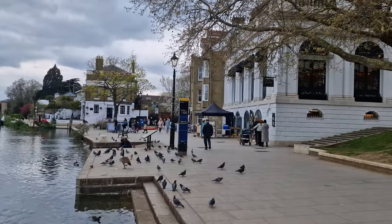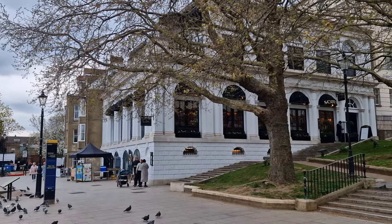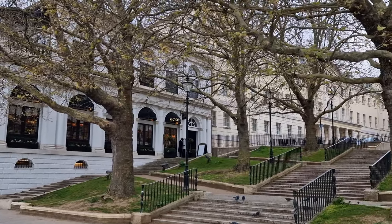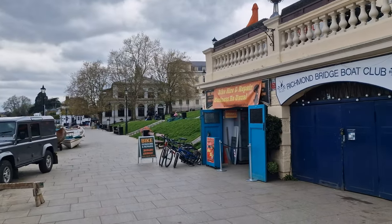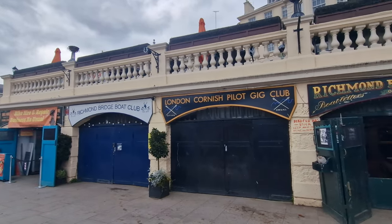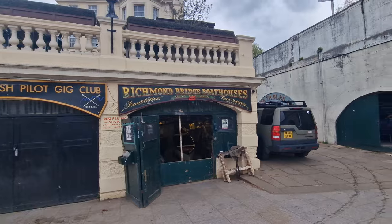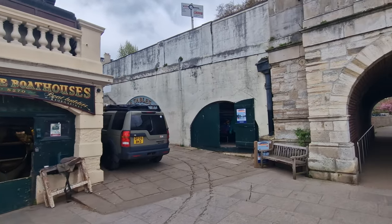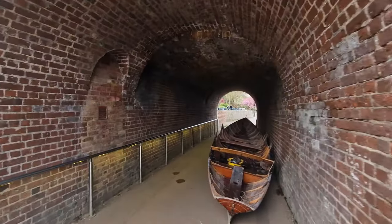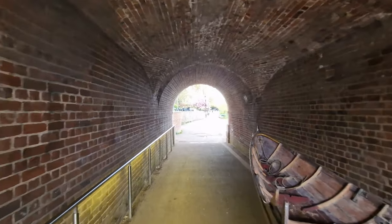Before anyone says Richmond's not in London — it is. It's on the Underground and that's why we're counting it. Now this part of the Thames all the way down to sort of Putney Bridge is very, very famous for its rowing. Underneath the arches here, you've got different rowing clubs. Quite often you can just put your head in and see what's going on. You've got an old rowing boat right here in this tunnel as you walk underneath Richmond Bridge.